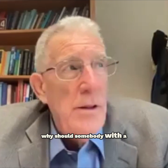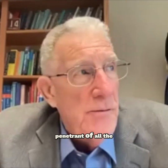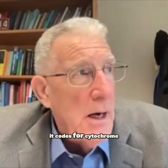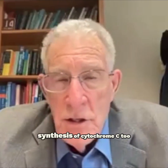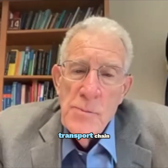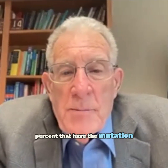Li-Fraumeni syndrome is the most penetrant of all the inherited risk factors, and it codes for the synthesis of cytochrome C2, which affects the electron transport chain. It's about 90% penetrant. So what explains the 10% who have the mutation but don't develop cancer?